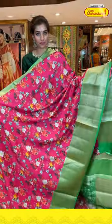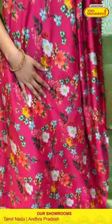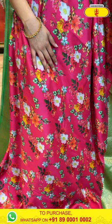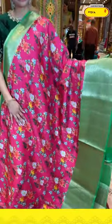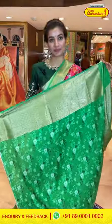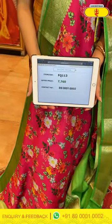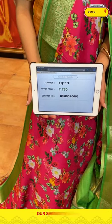This is a very light-weighted and comfortable fabric in pink and green color with multicolor floral print all over the body. It has a green color Kanchi border, a brocade pallu, and a printed green color blouse. The code is FQ113 and the price is ₹7,760. Click a screenshot and send to our number.